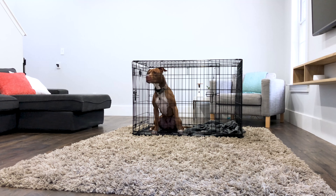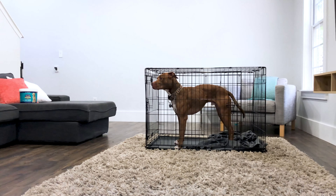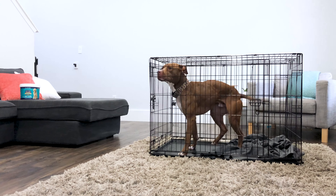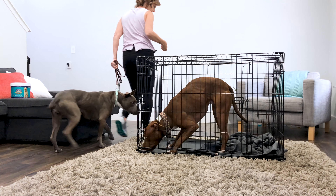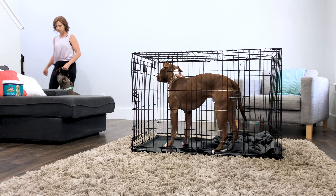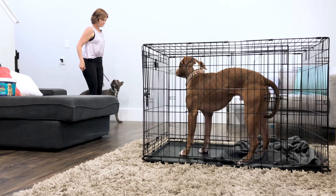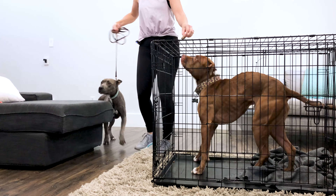For this step I break out the high-value treats — Stewart's freeze-dried liver, which Waylon goes completely gaga for. I begin with simple drive-bys, with my body in between the two dogs, dropping a piece of liver to Waylon as I walk by. Don't stop moving — the time with both dogs close together should be very brief, to keep the pressure the other animal creates to a minimum.